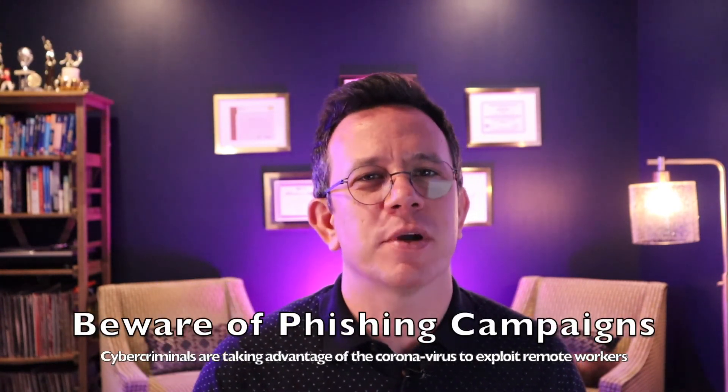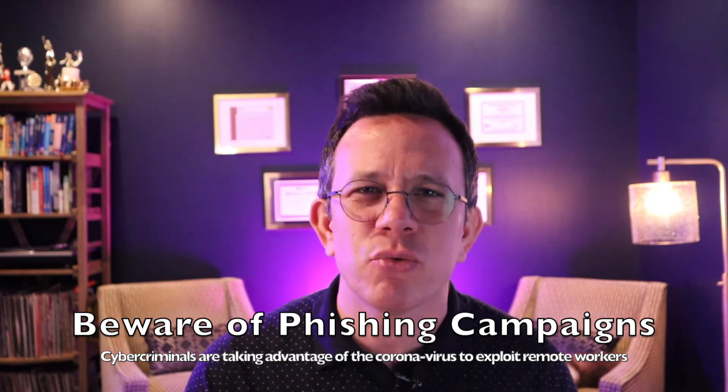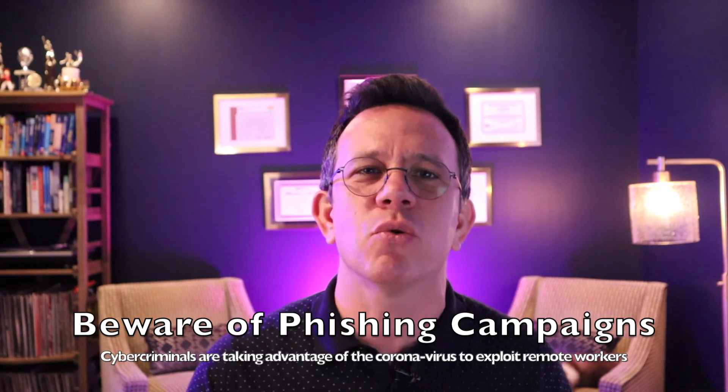Number one: cybercriminals are becoming much more effective at phishing campaigns and they're increasingly targeting remote workers. Be suspicious of every call to action in every email you receive. When in doubt, call the sender of the message to make sure that it's legitimate. It only takes one wrong click to put your employer and your job in jeopardy.